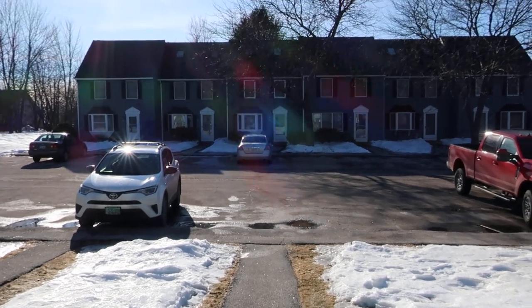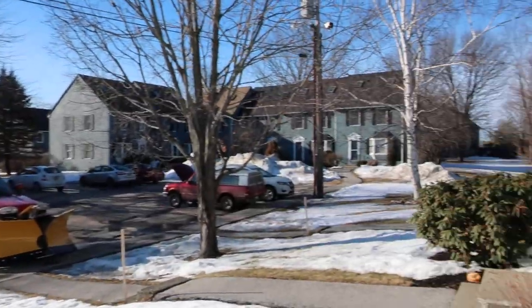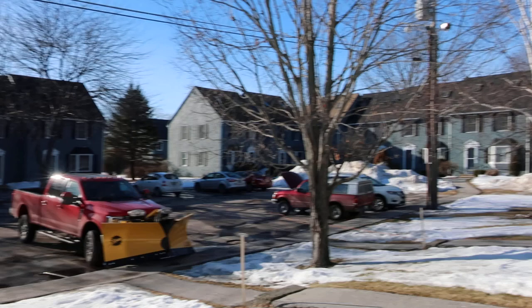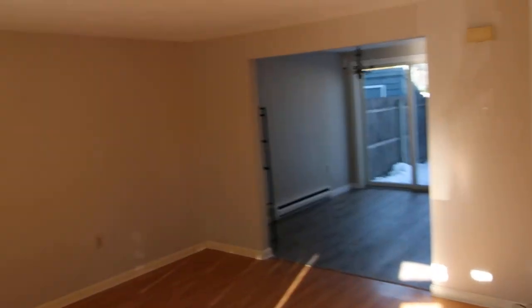This is 26 Orchard Hills Parkway in Orchard Hills Condominiums, which is probably one of the nicest condo groups in the Bangor area. These were built in the mid to late 80s — two-bedroom, one-and-a-half baths, all individually owned.